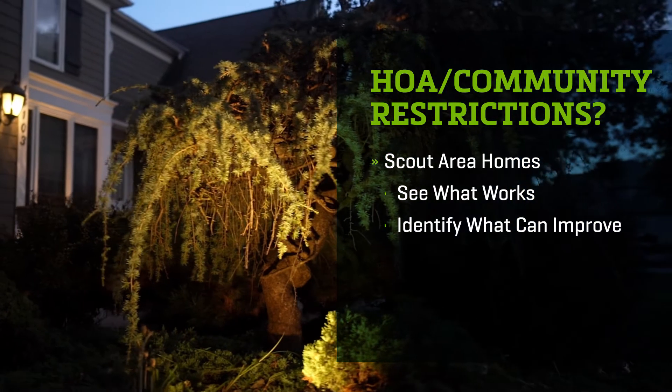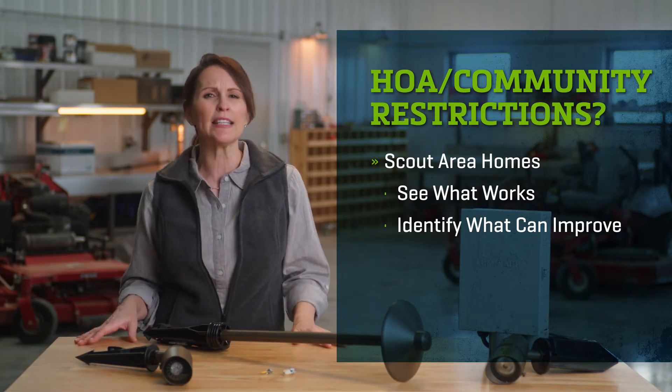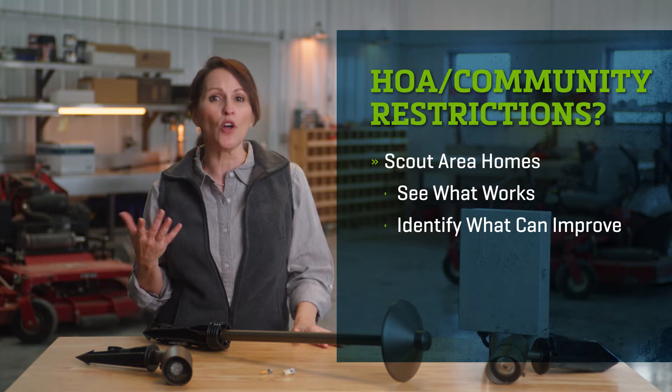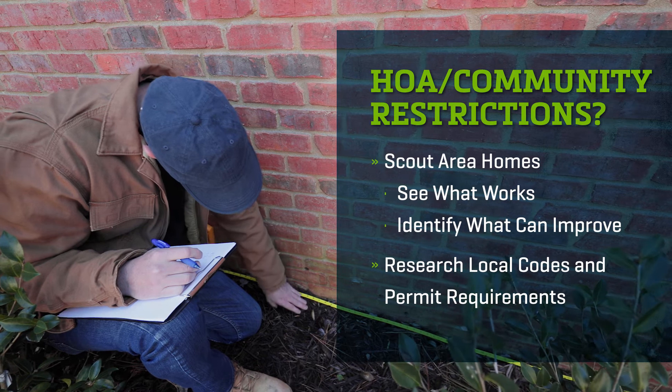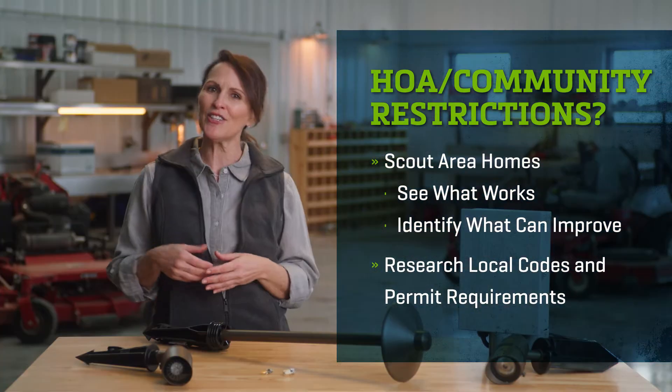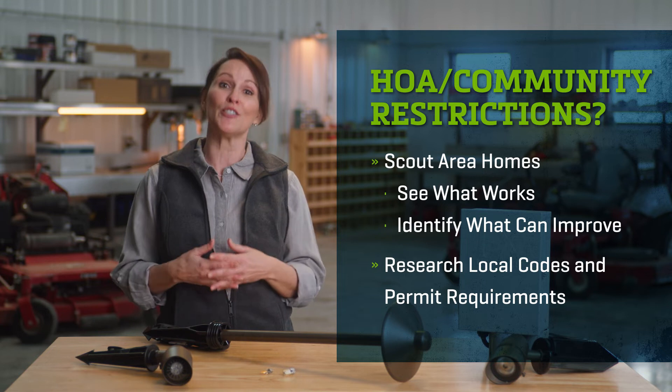Look at other houses in the area with lighting. Look for gaps in coverage or dark spots and think about how that could be solved when installing your first project. Always check local codes and permit requirements before starting a project. Some locations require a certified electrician on the project, and insurance coverage is recommended.